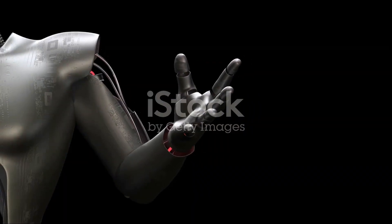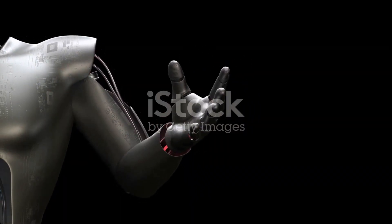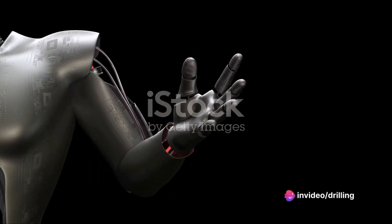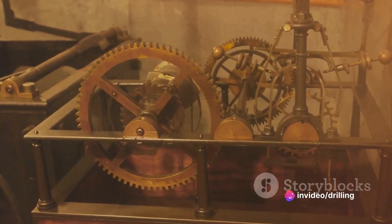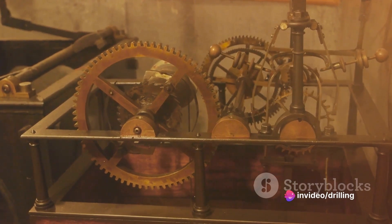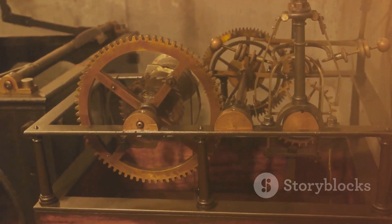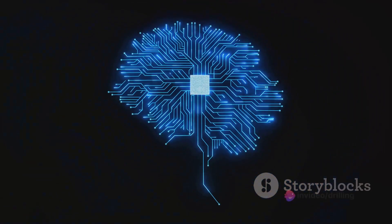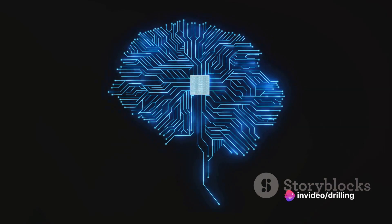The history of robotics goes back to ancient times, when people invented mechanical devices that could mimic human or animal movements. For example, the Greek engineer Hero of Alexandria designed a steam-powered bird that could fly in the air. However, the modern concept of robotics emerged in the 20th century, with the development of electronic circuits, sensors, and computers.